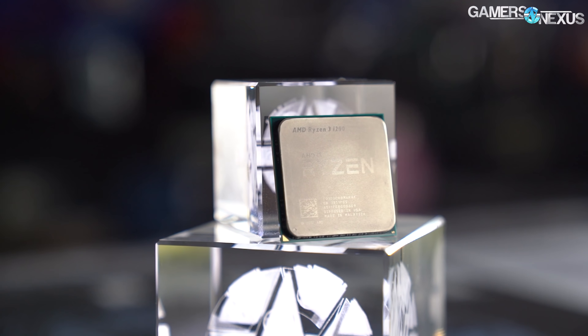Amazon and Newegg have caught on because some listings on both sites, even official first-party listings on Newegg, now list the CPUs as 1600 AF or 1200 AF. Good job, we did it, community.